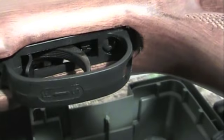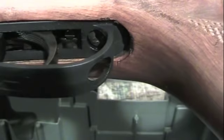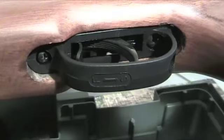Here's a look at the new trigger that Benjamin is putting on their rifles. I'm not a fan of this trigger — we'll get to that later. This needs a lot of work. The internals need serious polishing to be really smooth and usable.